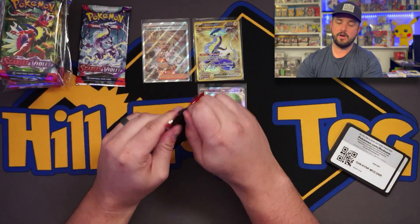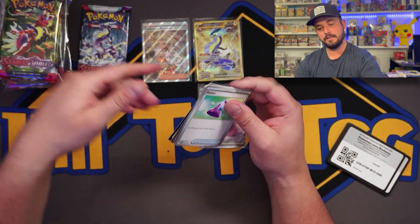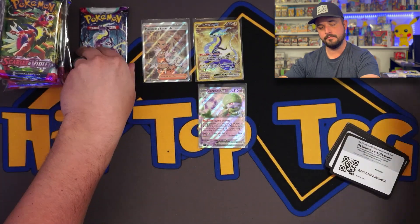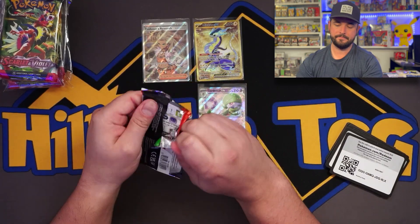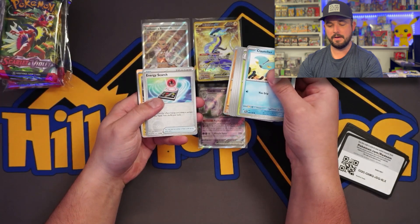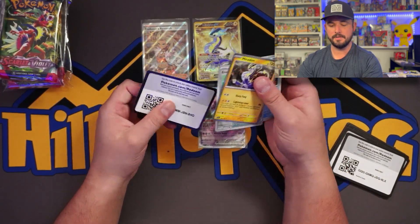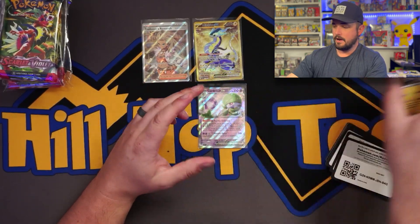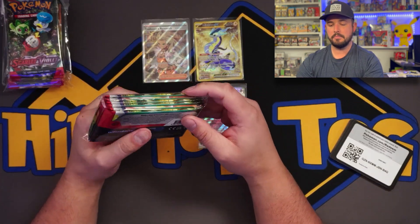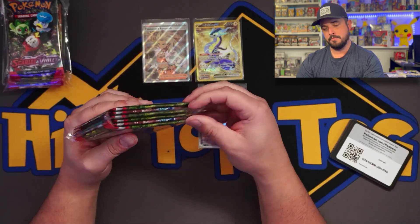Two packs left on this right side. Nothing there. Nothing on the last pack either. Okay guys, now we are on to our second batch. Packaging much better, much cleaner.